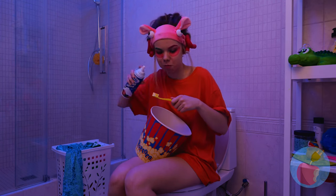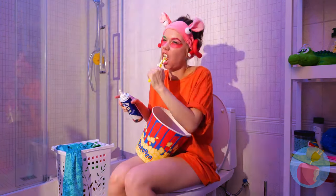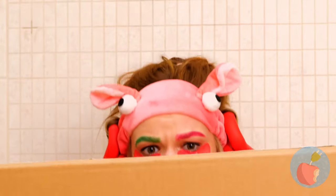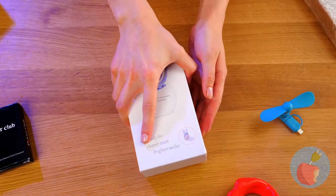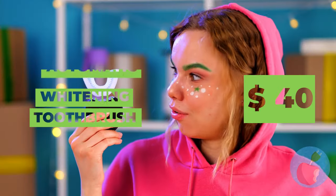Oh, this is why you should knock before entering. Let's hope this box will save the day. Let's see what she's got today. She's going to need that toothbrush after all that whipping cream.